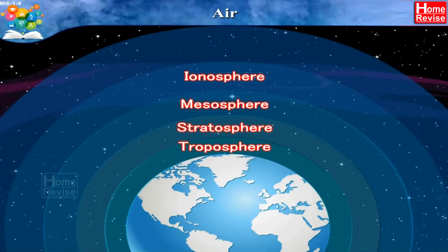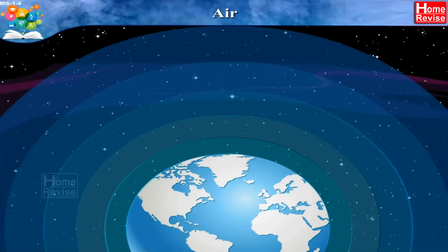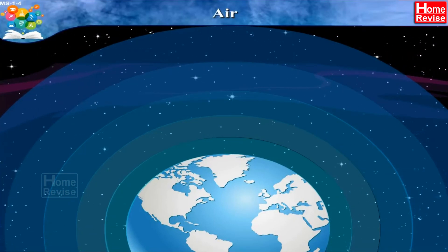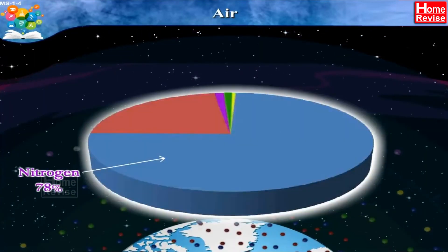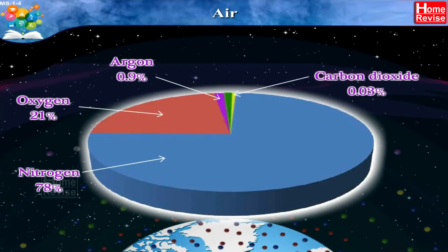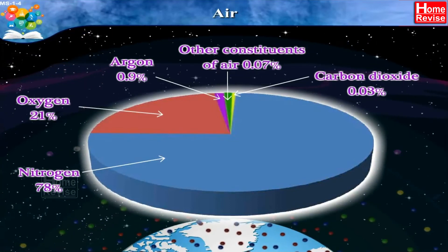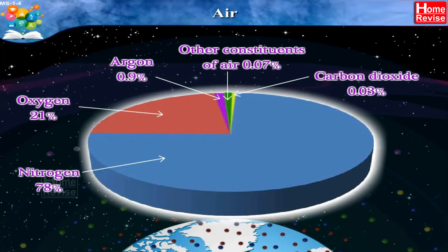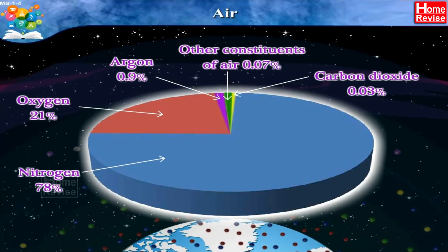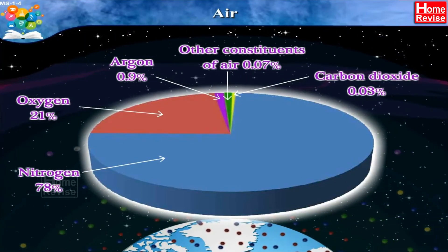Ionosphere and Exosphere. Very good. And which are the gases present in atmosphere? Nitrogen, oxygen, argon, carbon dioxide and other rare gases, water vapor and dust particles. Wow! That's a lot we have learned! Pat on our backs!